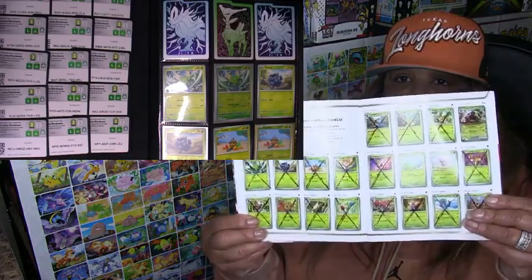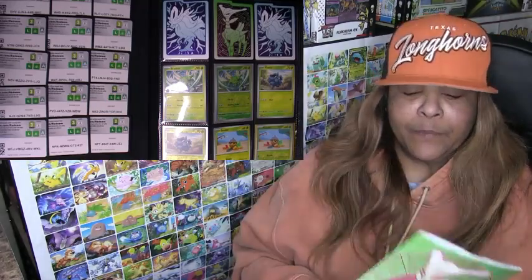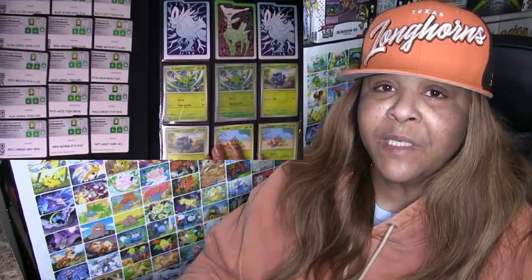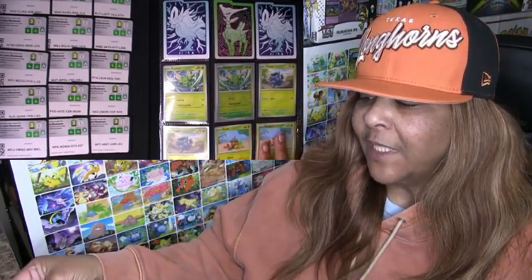I lay out my binder pretty much like the book that comes in the ETB — it's in the same order. I use this book to mark off all the things that I have. It keeps me organized, so it comes in handy. In my binder I have come pretty far. I'm not going to read off all the names — you can pretty much see what I have and you'll be able to tell what I don't have.